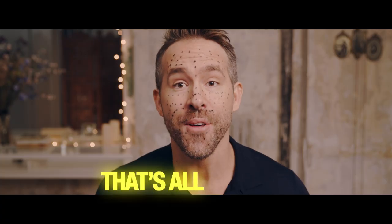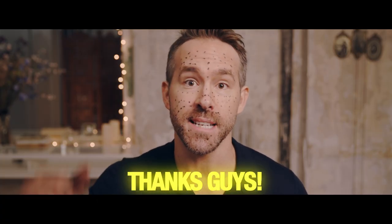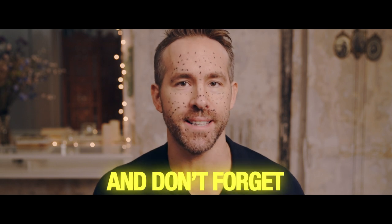Bingo! That's all the time we have. Thanks guys, smash that like button and don't forget to subscribe.